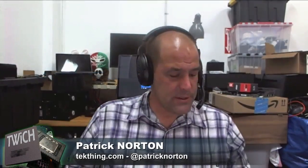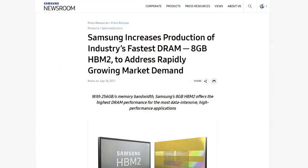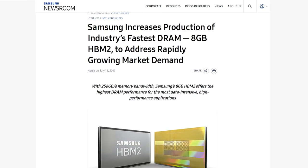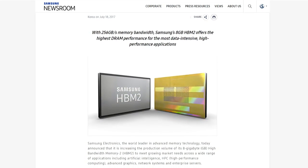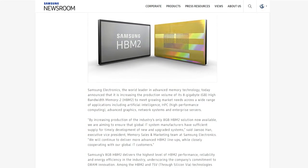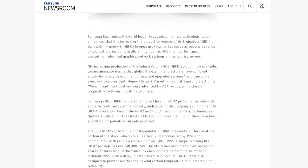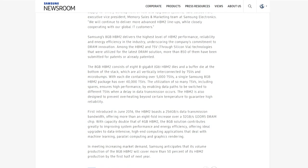Memory prices have been up a bit, driven primarily by the extraordinary amount of RAM being put into cell phones in China and ramping demand from automotive applications among others. Samsung has increased production of the industry's fastest DRAM — 8-gigabyte HBM2 — to address rapidly growing market demand.